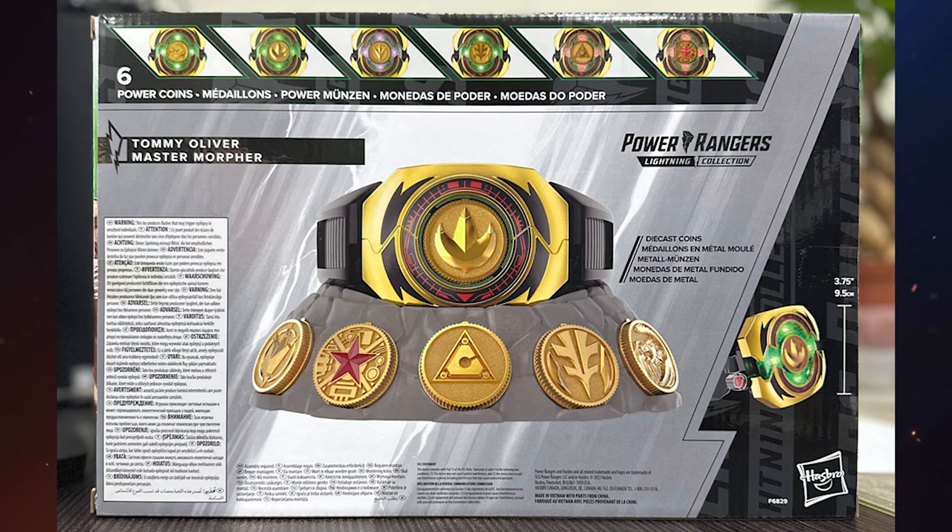On the back of the box, we can see the other parts of the product, including the base where we will put the morpher and the coins. I love the morpher, the coins, the color effects, and the sounds, but I must say that this base is horrible. When a product is made to collect, everything it includes matters, including the base where we display the main product. In this picture of the box, maybe the base doesn't look so bad, but later I will show you another picture of the entire product out of the box and you will be able to see how terrible it looks.